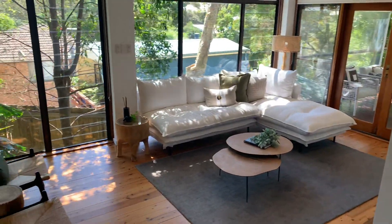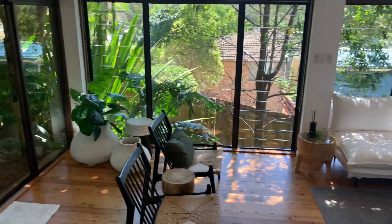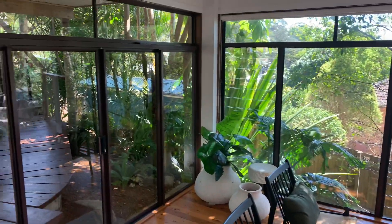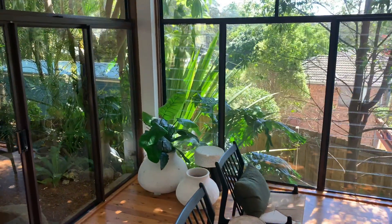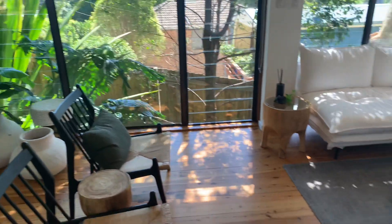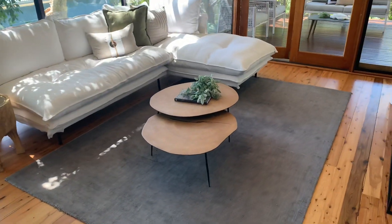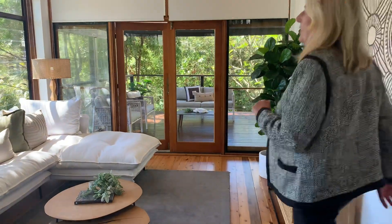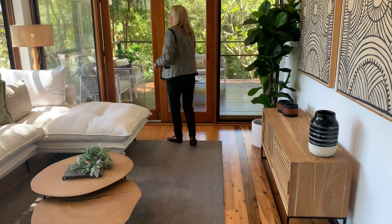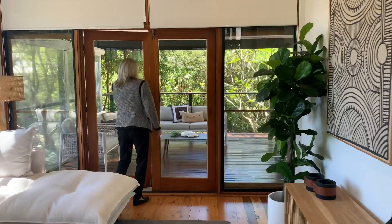As we enter the house, we come into this living area with the louvre windows — floor to ceiling windows — so you get all that beautiful natural light coming through. You've got two fans in this living area to keep you nice and cool, or you can open up the louvers and let that breeze come in.